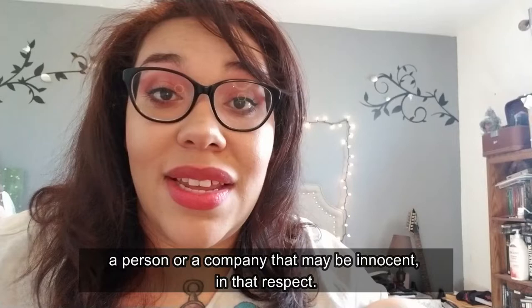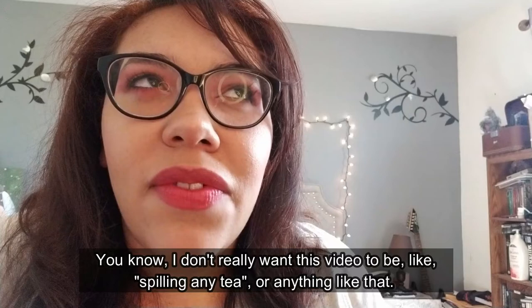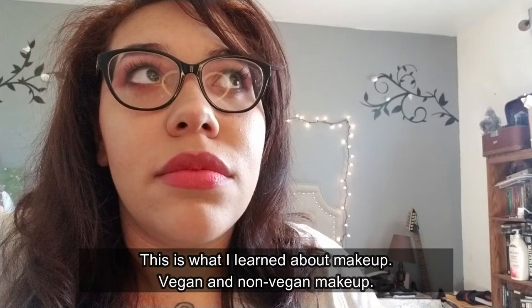That may be innocent in that respect. I don't really have a problem with a red stain on my eyes. I don't really want this video to be like spilling any tea — this is just what I learned about vegan and non-vegan makeup.